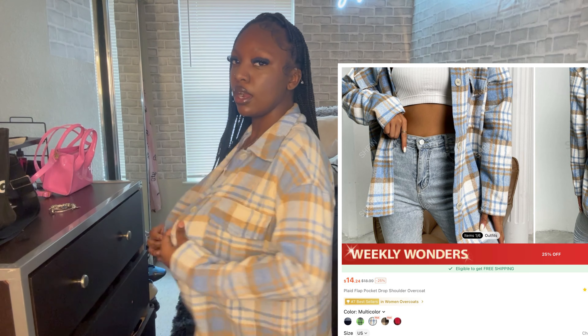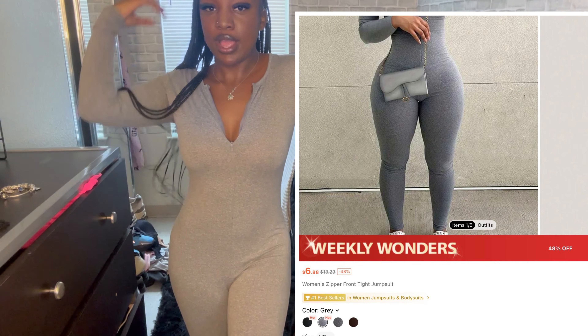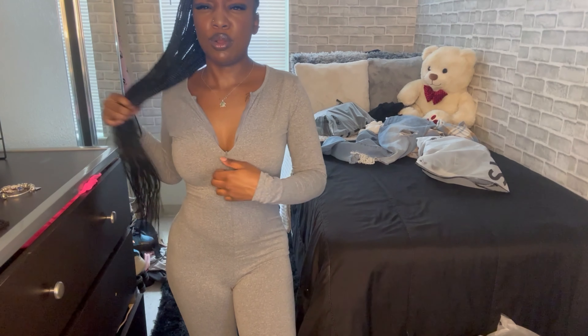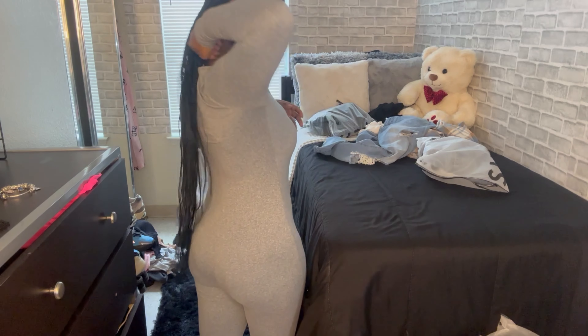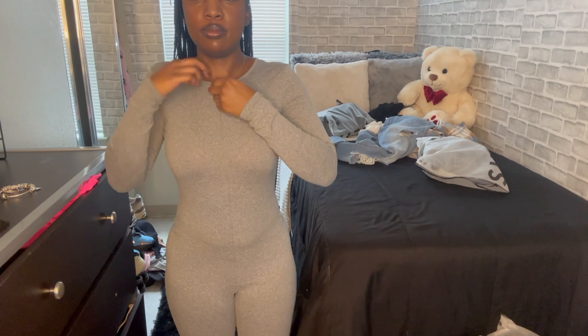The next items are this cardigan — or long sweater, I'm not sure what to call it. The material on the inside is kind of itchy so I'll probably wear a long sleeve shirt under it. I also have this gray bodysuit or one-piece — it's really cute, it hugs your body shape nicely. It zips all the way up but I prefer it down a little bit.